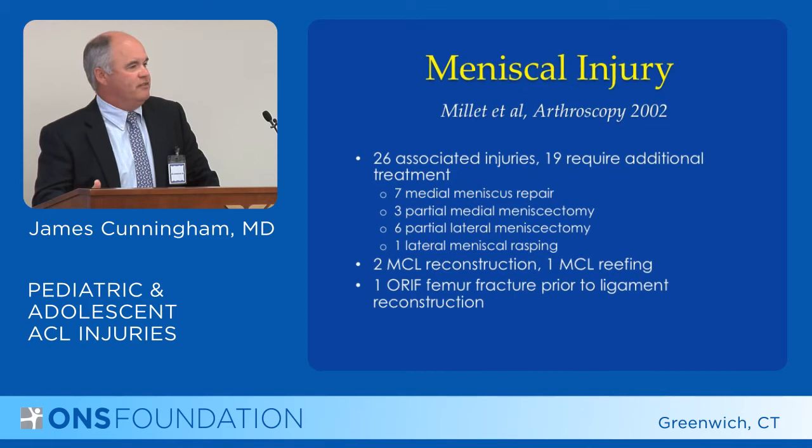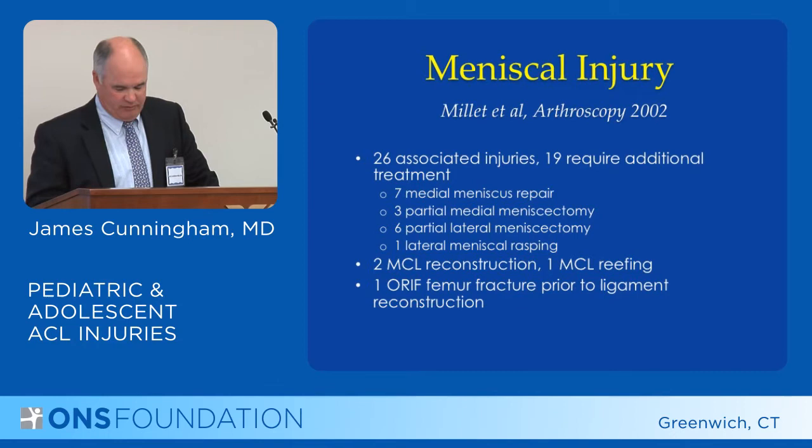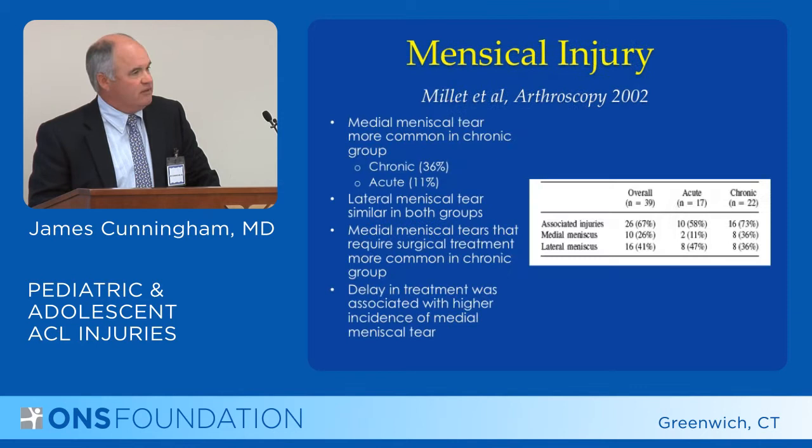This is the group of patients that you would most likely want to repair the meniscus. And even in this group, only 50 percent had a meniscal repair. So while you'd like to repair the meniscus, it's not possible in the majority of situations.